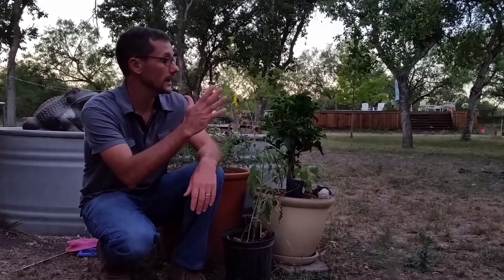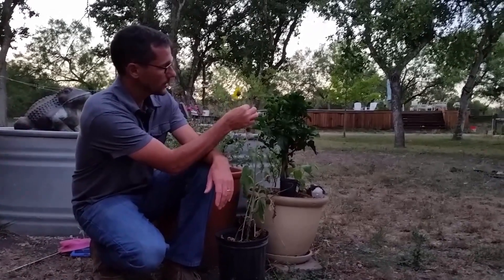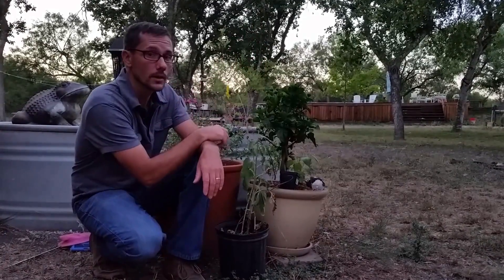And here we are in the evening after a full day of sun. The sun has set back here and this flower is pointed in that direction. Tonight it should droop back down and point right back the other way again tomorrow.